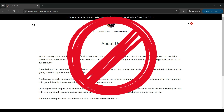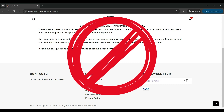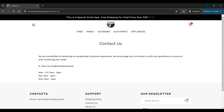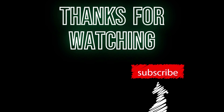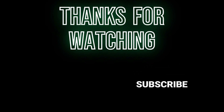In conclusion, TireStoreVip.top is a suspicious site and we recommend staying away from shopping on this site. We hope this review has been helpful in making an informed decision. If you have any personal experiences or additional information about TireStoreVip.top, please share them in the comments below. Stay safe and see you in the next video. If you enjoyed this video, don't forget to like and subscribe to our channel for more website reviews and other informative content.